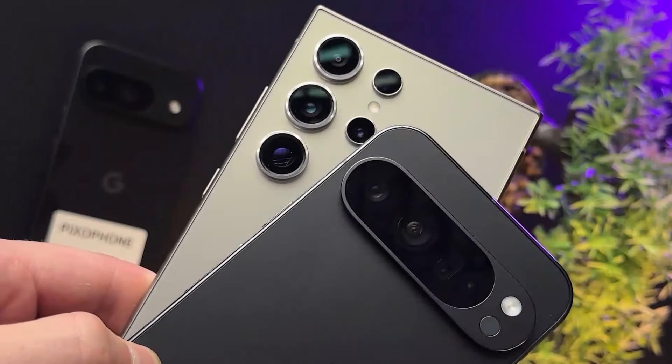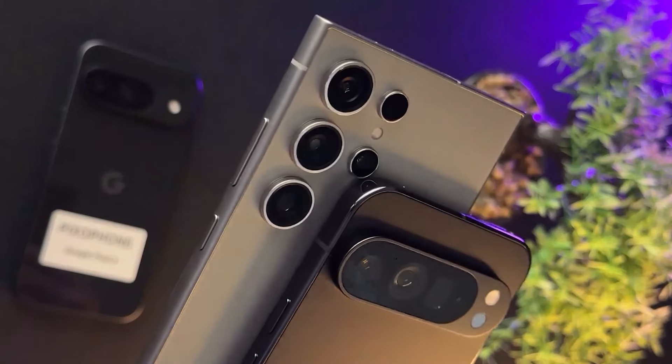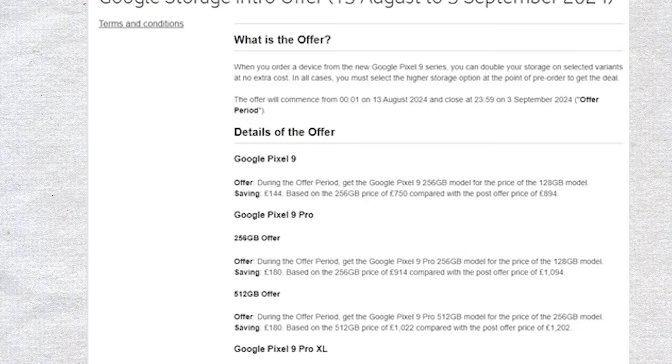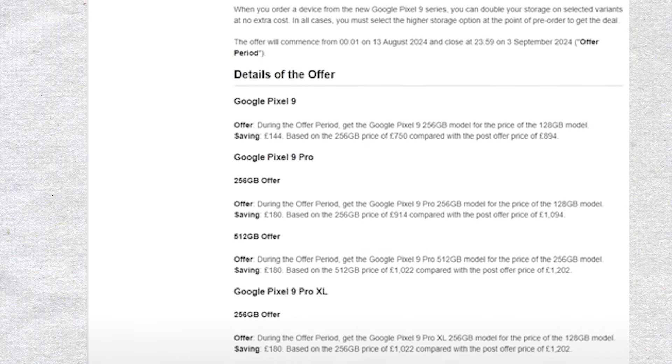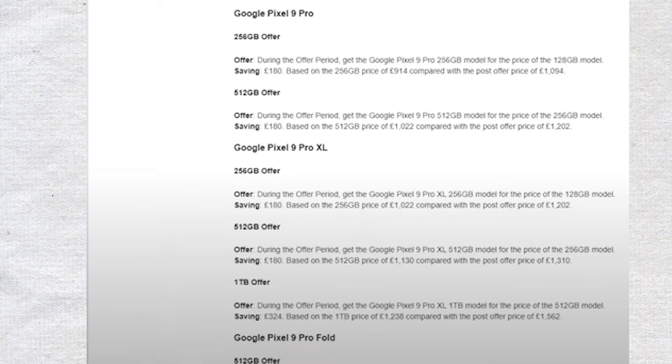The Pixel 9 Pro XL will be priced almost the same as Samsung's S24 Ultra. In the US, the Pixel 9 Pro XL will start at $1,100 for the 128GB model, and the 256GB version will cost $1,200. The Pixel 9 Pro will be priced at $1,000. Like Samsung, Google is offering some pre-order perks. If you pre-order, you can get a free storage upgrade, meaning you can get the 256GB model for the price of the 128GB one.